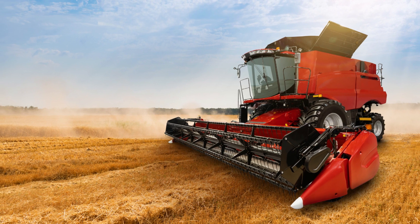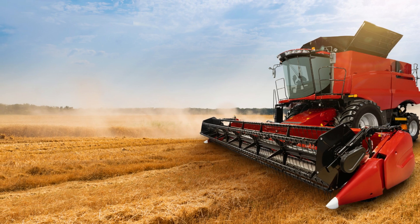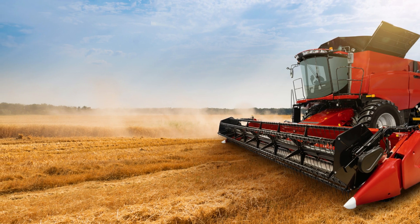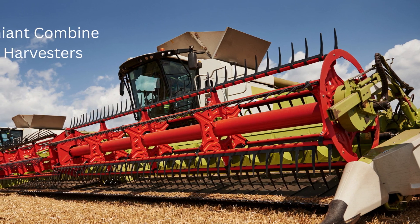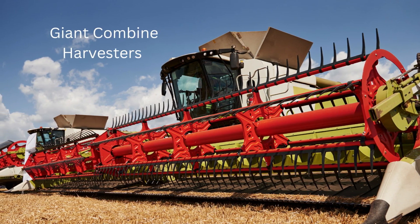Hello and welcome to our latest video, where we'll be exploring some of the largest combine harvesters in the world. These magnificent machines are a marvel of modern engineering, able to harvest vast swathes of crops in a matter of hours, and they continue to evolve and grow in size with each passing year.